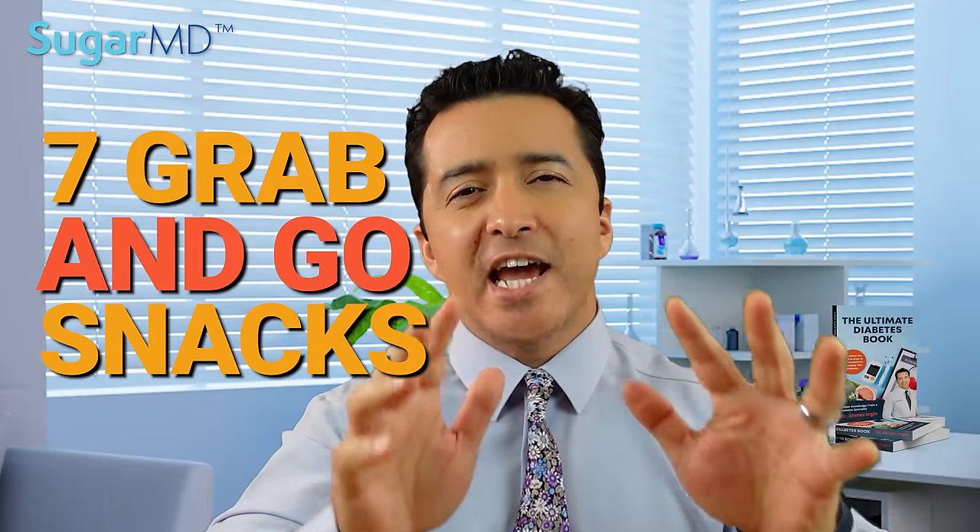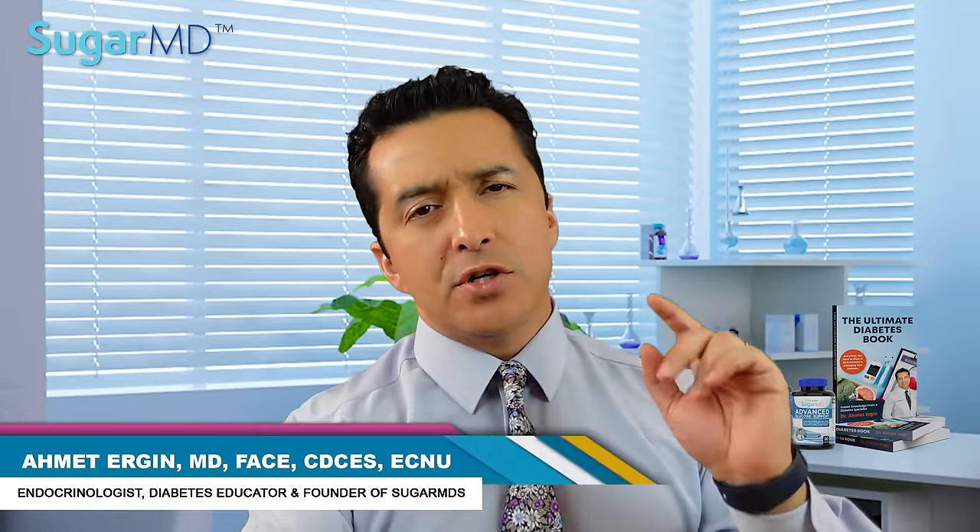Today we are talking about seven grab-and-go snacks that will not raise your blood sugar and keep you comfortable with peace of mind while you are out and about. If you are looking for snacks on the go while you are trying to manage your diabetes on a day-to-day basis, listen up.